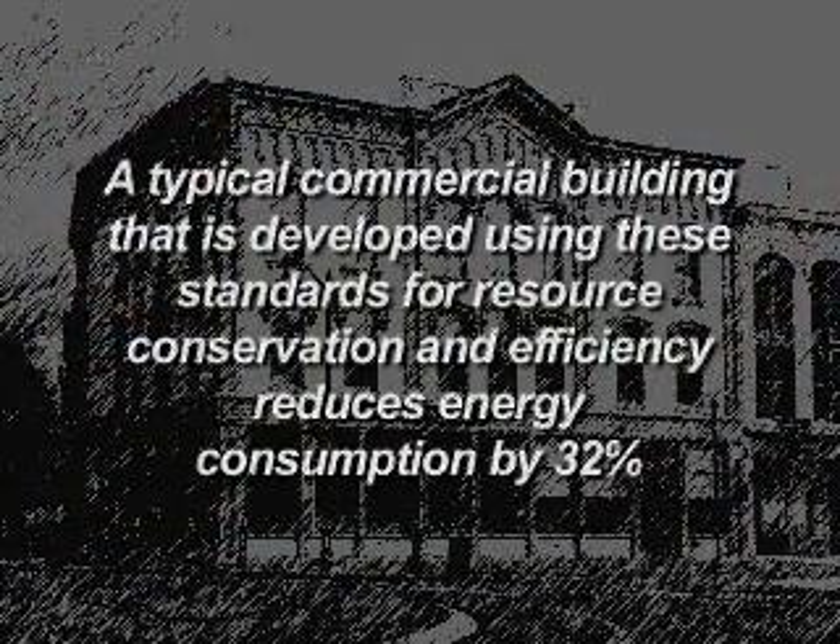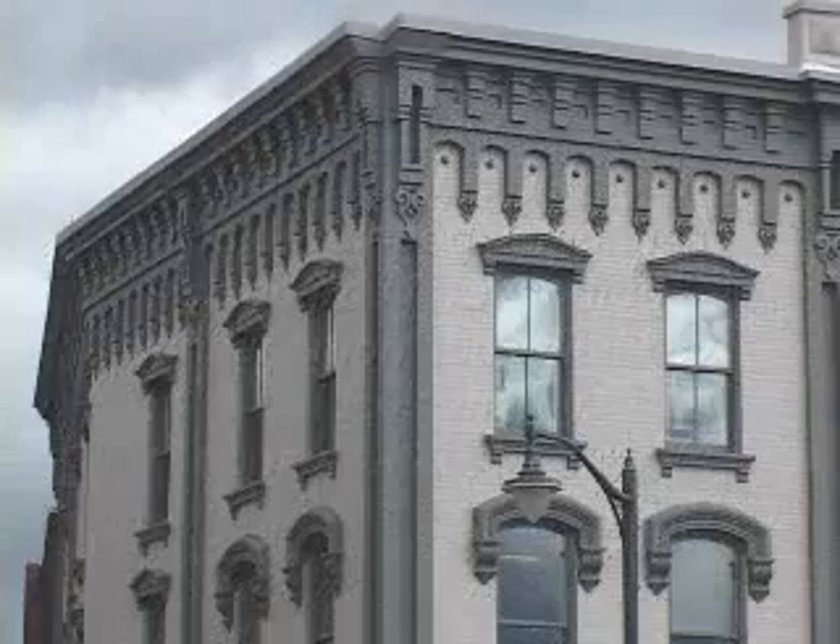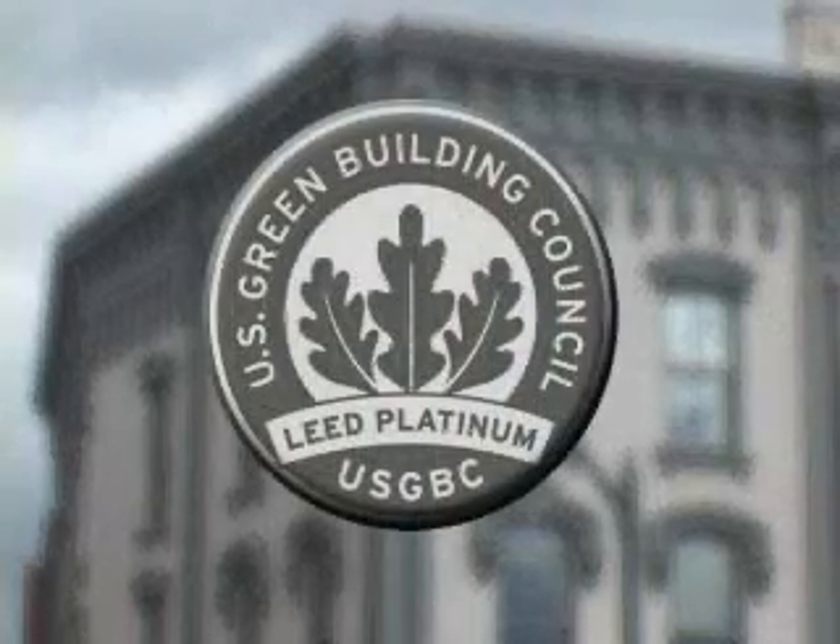A typical commercial building developed using these stringent standards for resource conservation and efficiency reduces energy consumption by 32%. The Barton headquarters has achieved LEED Platinum certification and is one of only seven buildings across the state that meet these criteria.